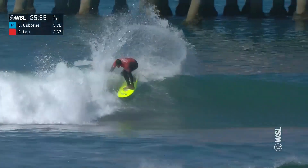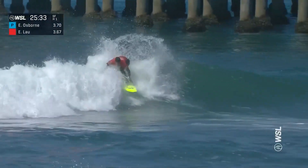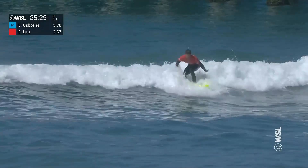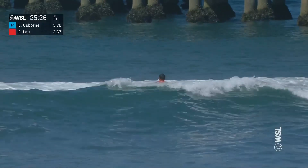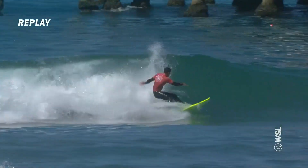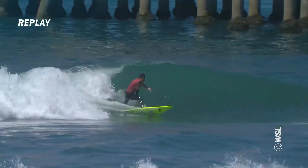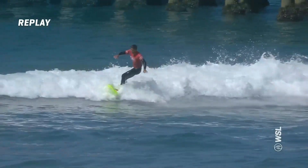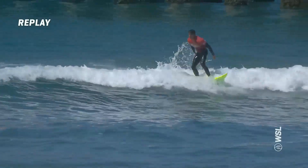Ezekiel Lau hooking off the top on the backhand. Doubles it up for another bang to the lip. Redirects here, staying with the whitewater width, going with the flow into the inside shore break. Unable to make that connection. Sure can surf the small waves so well — beautiful snap here. And then another section was up, straight up vertical with that 12 o'clock. So two turns on the outside.